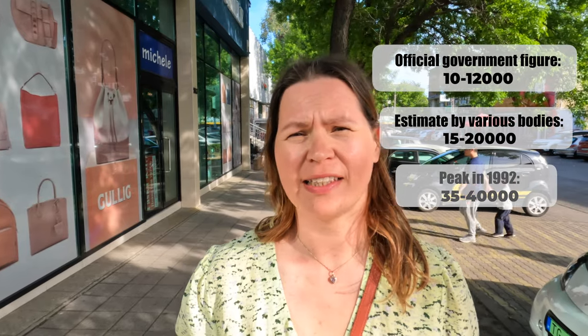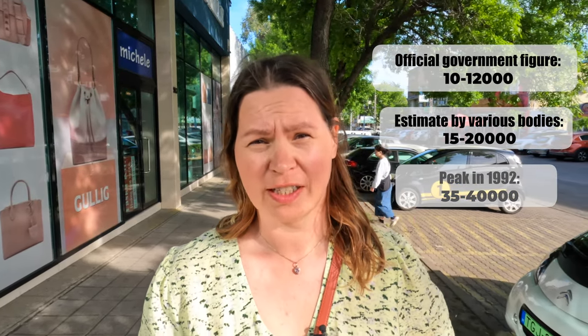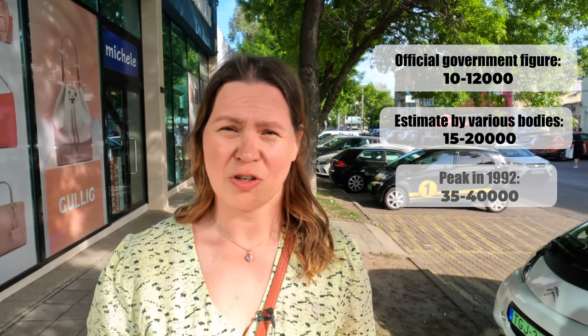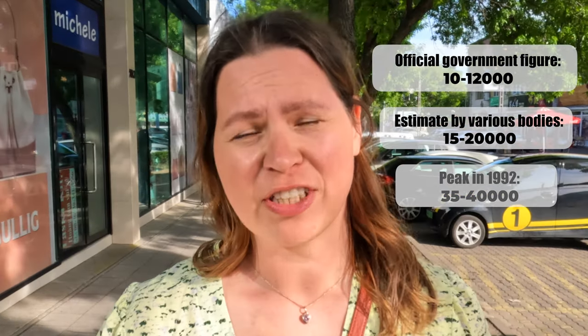The Chinese people started settling in Hungary in larger numbers in the 1990s and there is a relatively large Chinese community in Hungary by now. Official estimates range from about 10,000 to 20,000; the current official figure I think is around 10–12,000.